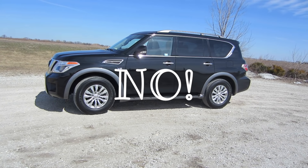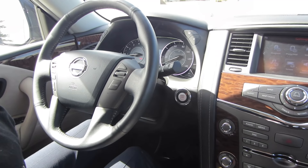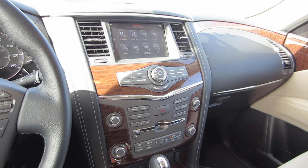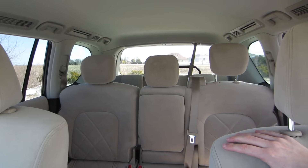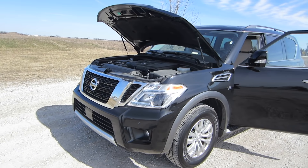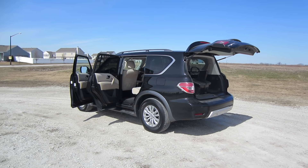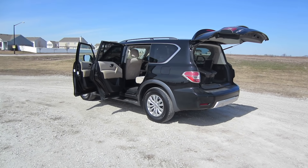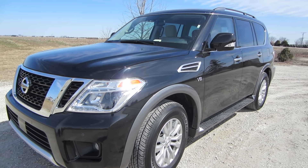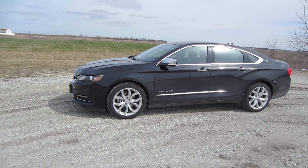Would I recommend this vehicle? No, I'm sorry. I really do like large SUVs and I really do like Nissans, but this one just doesn't do it for me. I can't really put my finger on what's missing, but I really wouldn't recommend renting this vehicle and I certainly won't be asking for it next time. If you disagree, leave a comment below. Thanks for watching — next time I'll be reviewing rental car number 83, the 2018 Chevy Impala.